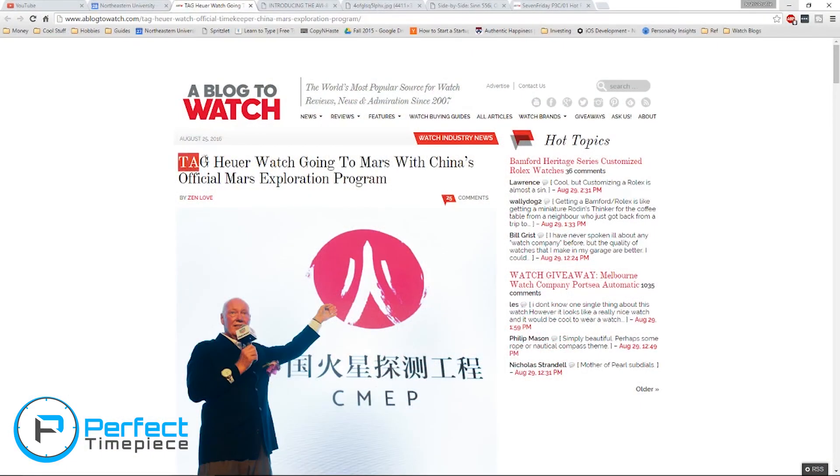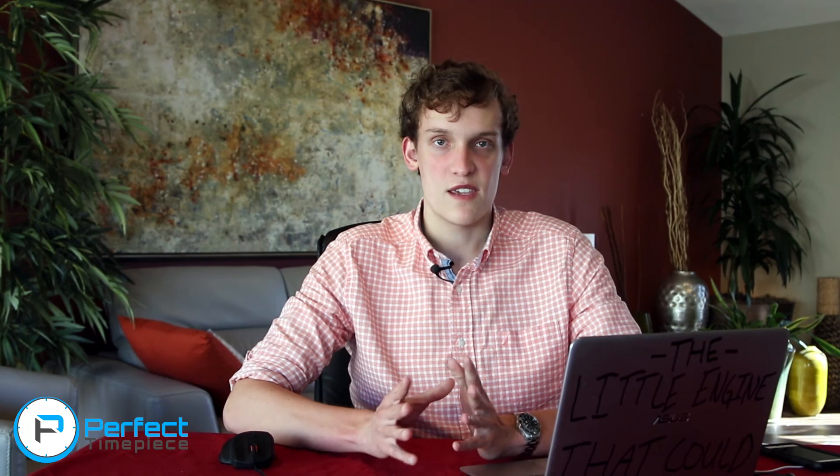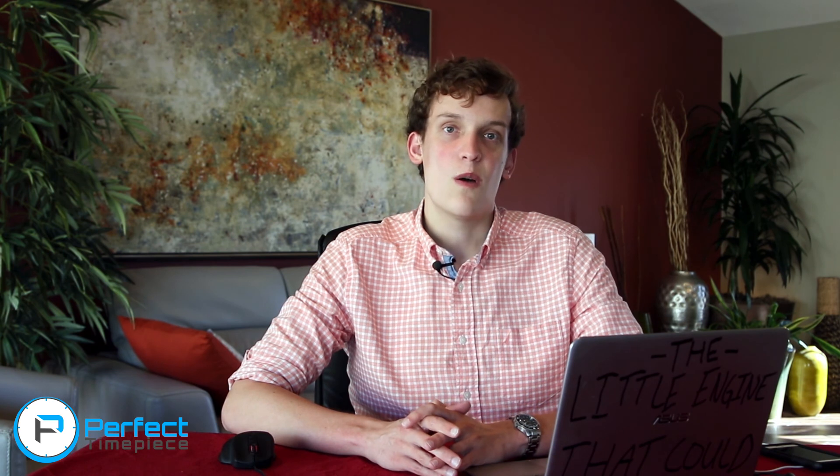We actually have a really cool story from A Blog to Watch. We have the Tag Heuer watch going to Mars with China's official Mars exploration program. Omega is famous for their space exploration, being the first watch worn on the moon, but Tag Heuer was actually the first Swiss watch brand to get a watch into outer space.